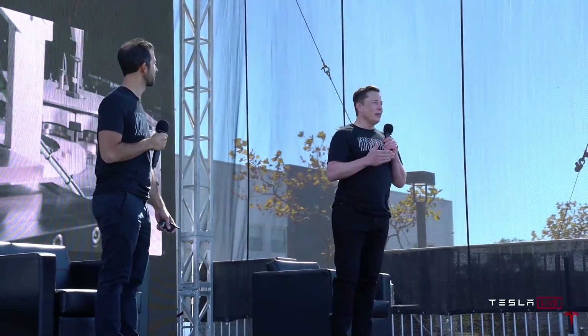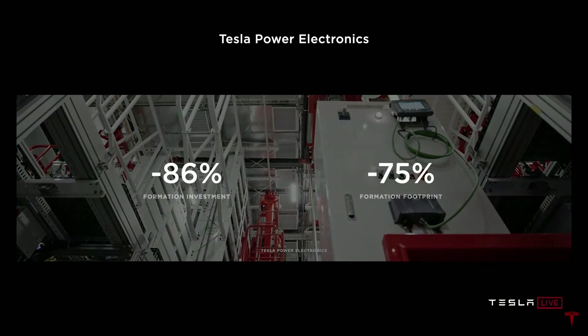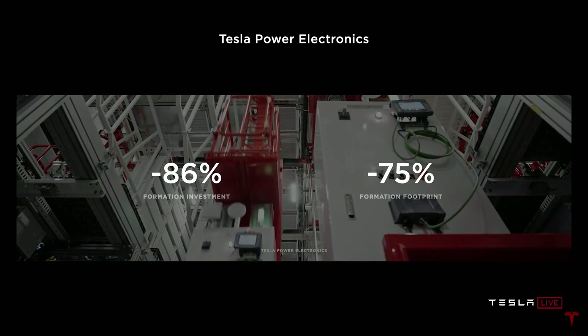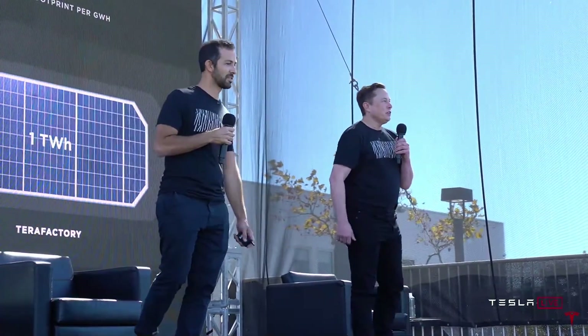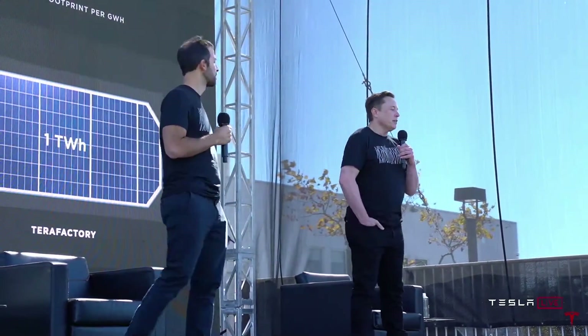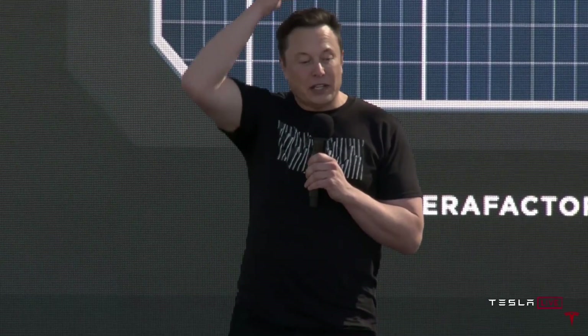Tesla is aiming to be the best at manufacturing of any company on earth — this is the thing that's actually most important in the long run. An 86% reduction in formation investment and a 75% reduction in footprint translates to about a 75% reduction in investment per kilowatt-hour — basically four times better than the current state of the art. We can get a terawatt-hour in less space than it took to make 150 gigawatt hours.